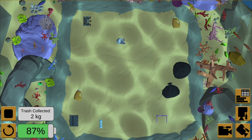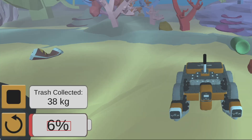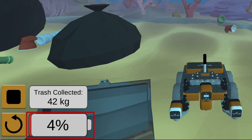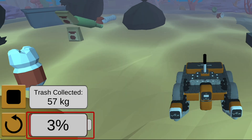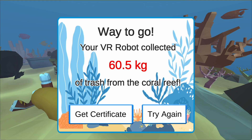The VR ocean cleaning robot is equipped with a solar charger and batteries. However, due to the amount of power required to operate the robot's underwater drivetrain, the batteries will only last for a few minutes before they are drained.